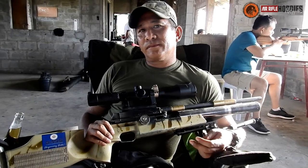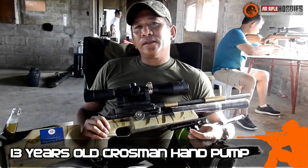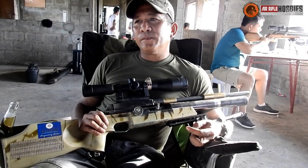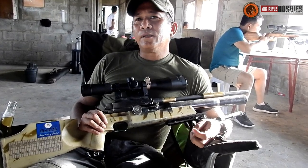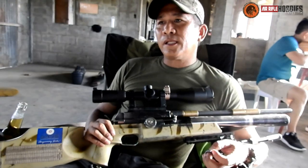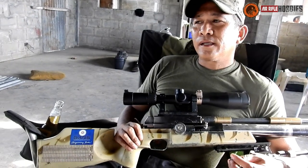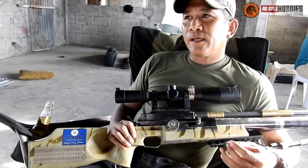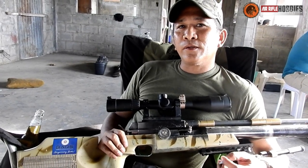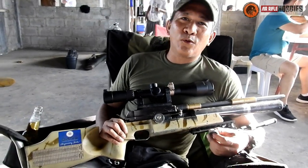My first airgun — I was 13 years old, it was a Crosman hand pump. Then tuloy-tuloy na yun. Actually, we owned a gunsmithing shop in the 1980s, so my interest in airguns faded. Then I went back to airgunning in the 1990s after I saw someone flinking using an Armscor rifle. After seeing that, my first airgun was a Valiant CO2.